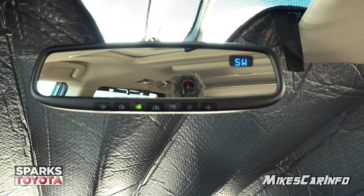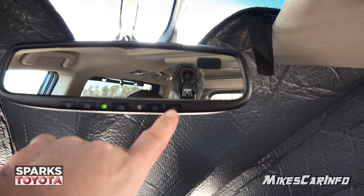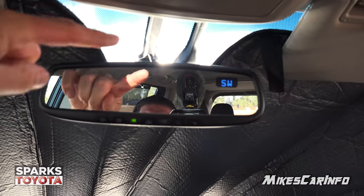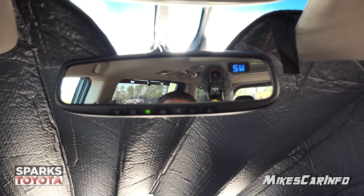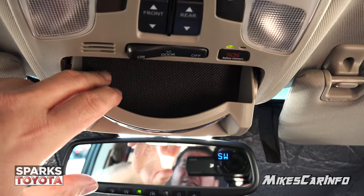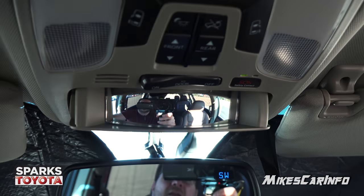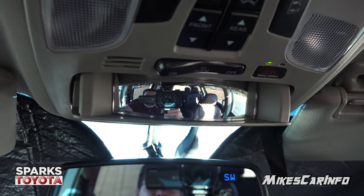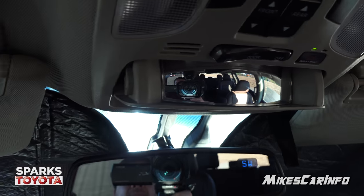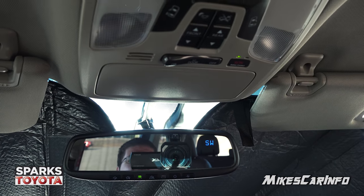Up here is your auto-dim rear view mirror, which you can turn on and off, with a digital compass. Your HomeLink garage door opener controls are right here, and there are sensors for cruise control and safety features. There's a place to put some sunglasses with a foam surface on the inside to keep them from getting scratched. When you lift that up and drop it, you reveal a conversation mirror — so you can look at the people in the back without repositioning your rear view mirror, giving you a wider view to keep an eye on everyone.